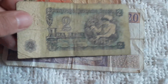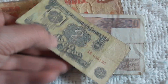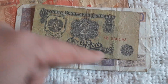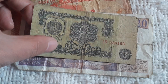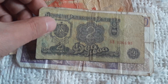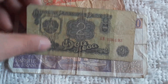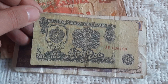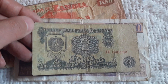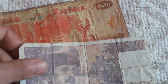Here we have a Bulgarian communist period 2 Leva — this is series 74. Here we see 'Narodna Republika Bulgaria' — National Republic of Bulgaria. 'Narodna' in Slavic means national — you will learn some things.